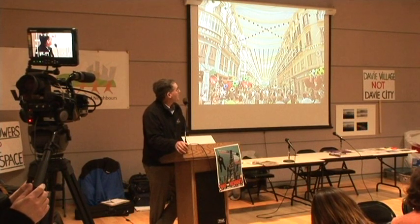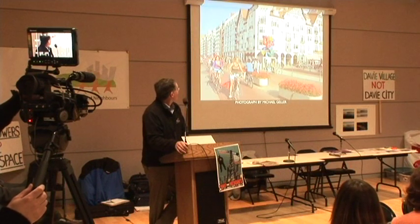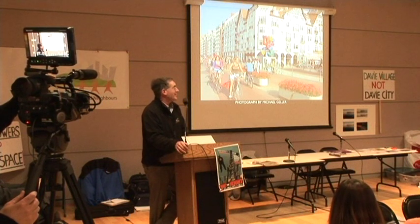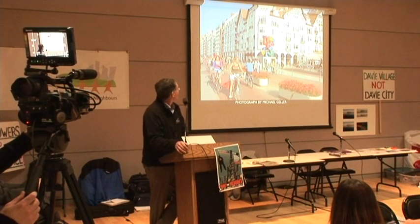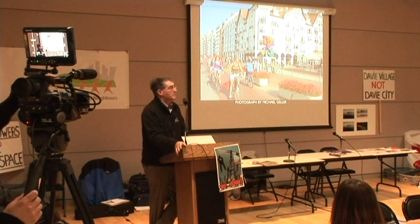I have to show this next picture — thank Michael Geller for taking it. Another beautiful place; he goes to beautiful places and takes wonderful pictures of them. Here are some buildings in bright sun that are about six stories tall. And again, this is a typology that works from an environmental footprint standpoint.